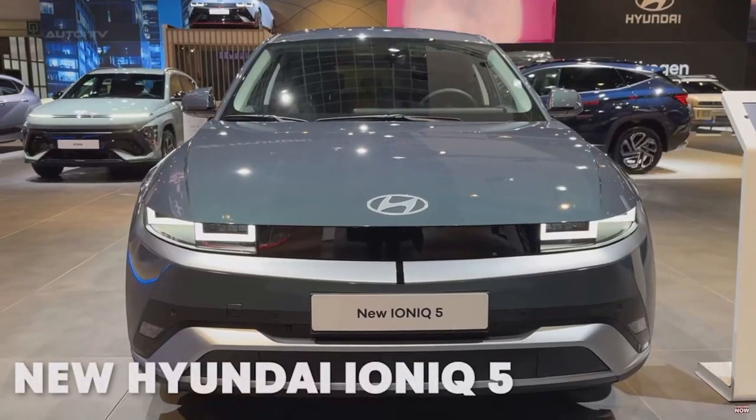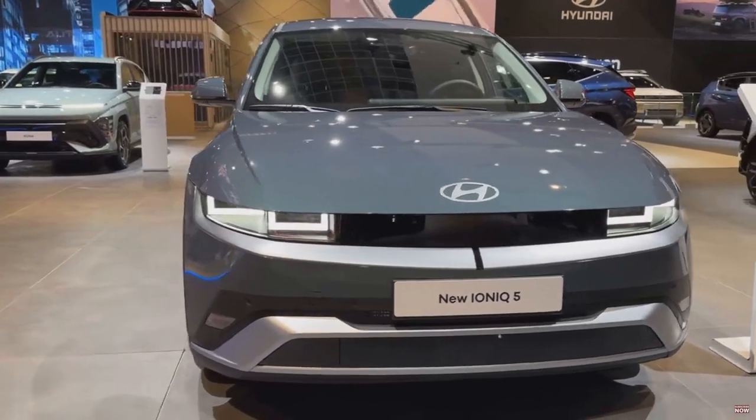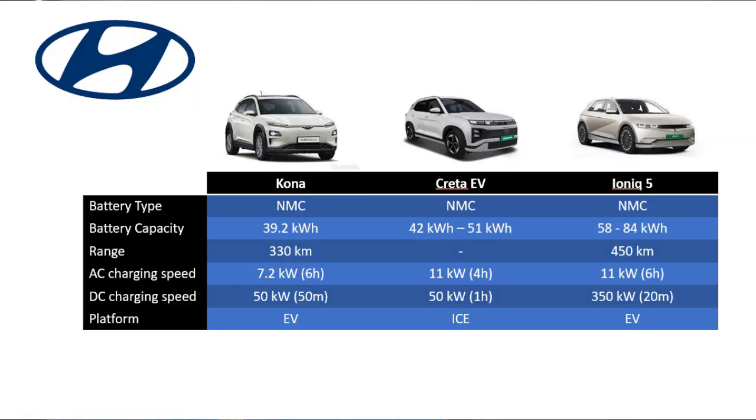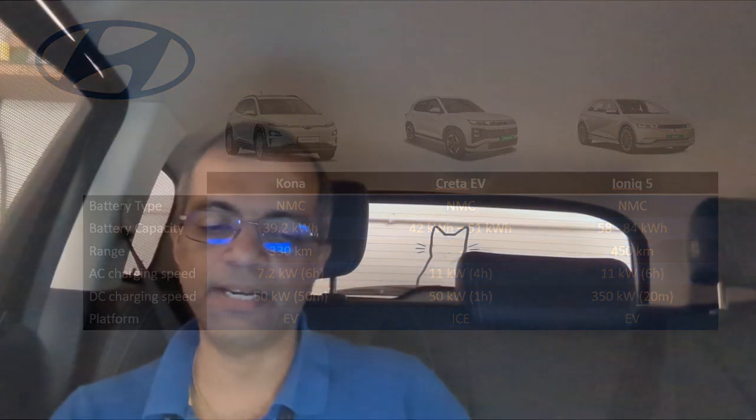The last Hyundai is the Ioniq 5, which is apparently the best EV car according to many surveys and comparisons. It uses an NMC battery with 58 to 84 kWh of capacity and a real-life range of 450 kilometers — the bigger battery pack even crosses 550 kilometers. Charging speeds are very impressive: 11 kW AC and 350 kW DC — that's phenomenal. It can charge within 20 minutes on a DC fast charger and it's a born EV platform. Ioniq 5 people say it's good, and I'll go by that, except that I would have preferred an LFP battery over NMC.